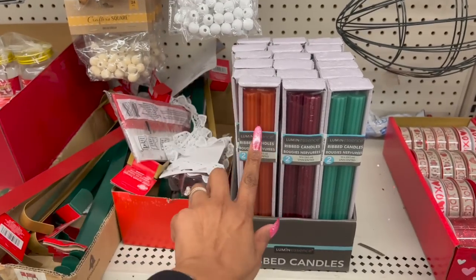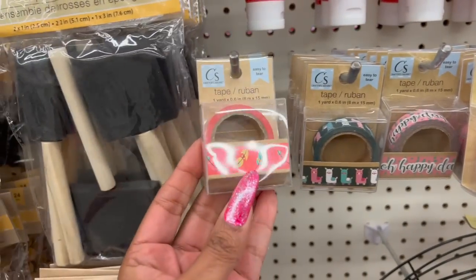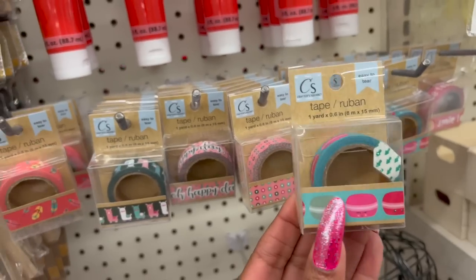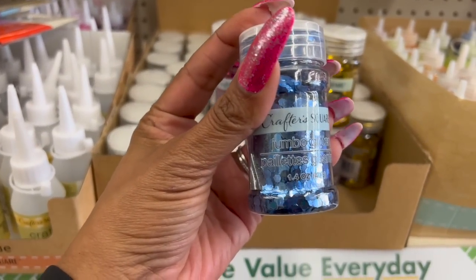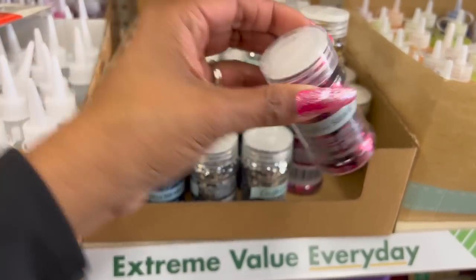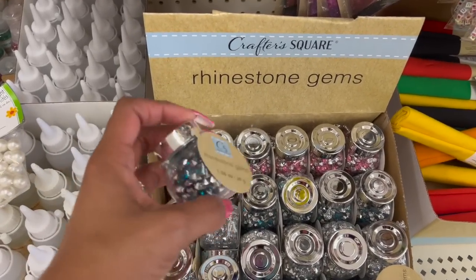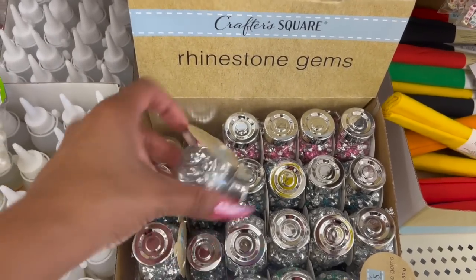These ribbed candles look new — they're by Luminescence, unscented, in orange, burgundy, and a beautiful blue-green. I also noticed items with llama, feathers, happy day polka dots, and cactus designs. And this looks new by Crafter Square — jumbo glitter, 1.4 ounces, in blue, pink, silver, and gold. Pretty for $1.25 — not a bad deal. They also brought back the rhinestone gems in blue, pink, silver, and green.